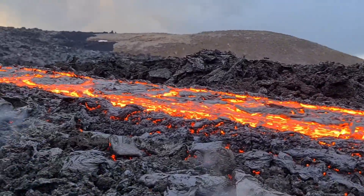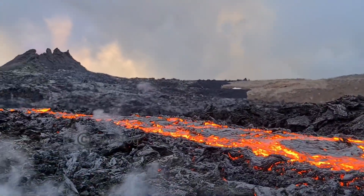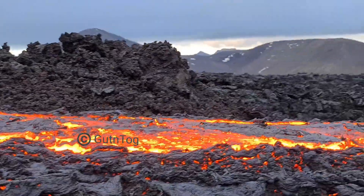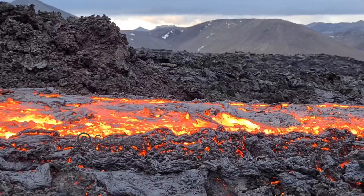It's really cool, it's really nice. It's really big — a lava brook, a lava stream.